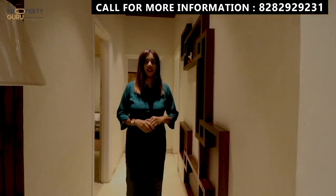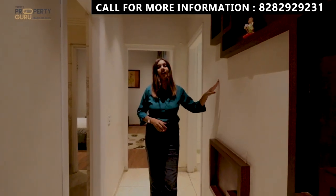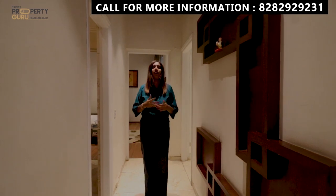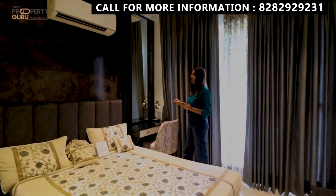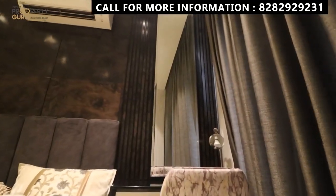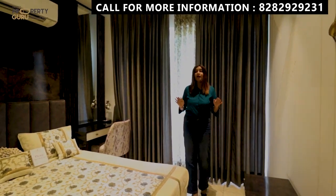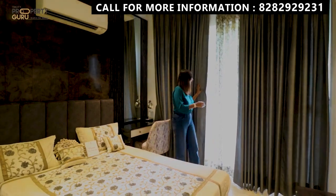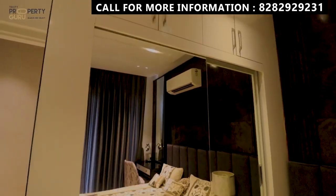Before going to the second bedroom, I will show you the wall — you can use woodwork here and decorate this area. You can make a family picture wall or place your family's pictures. Now let's go to the second bedroom. The first thing I notice here is a very good color theme. There is a dressing table used — it's amazing, a very good look. This bedroom's balcony is attached to the common balcony, which is also attached to the kitchen. There is a sliding door on the water section.